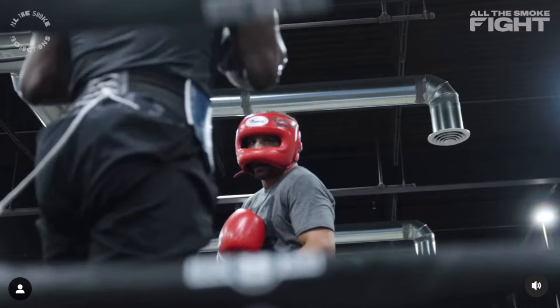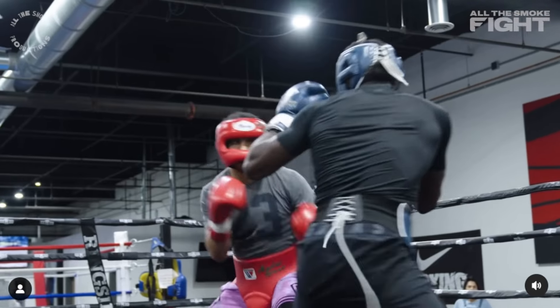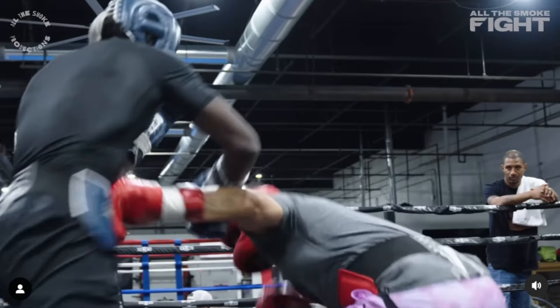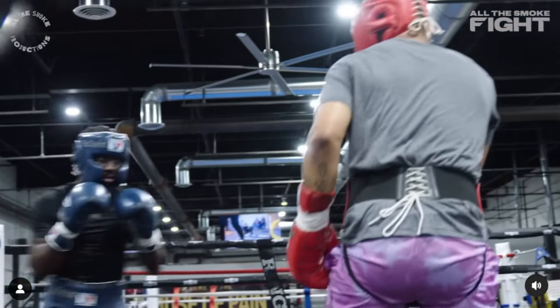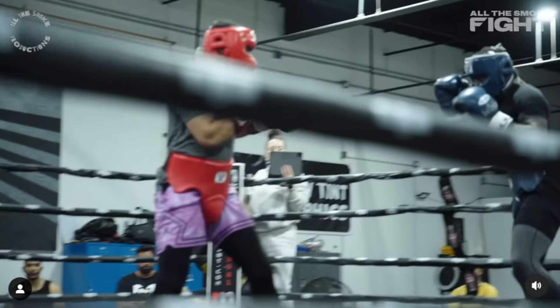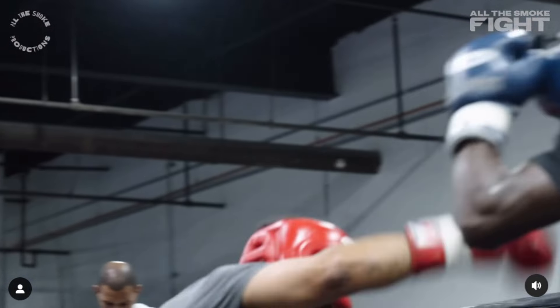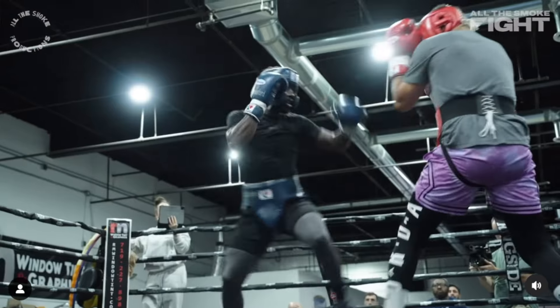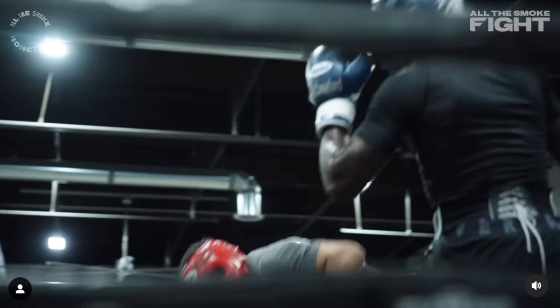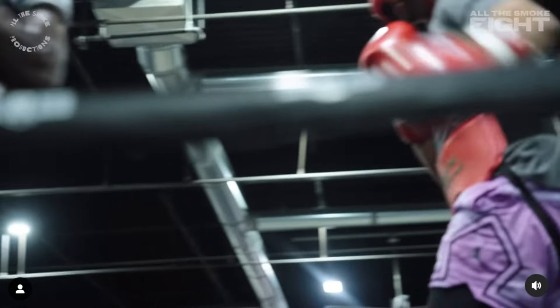Hey guys, welcome back to Triple J Boxing. Today I'm going to break down the Terrence Crawford vs. Andre Ward sparring that happened a couple weeks back. Terrence Crawford is preparing for Israel Madrimov — what a good sparring partner to have to prepare you for a bigger, stronger guy like Madrimov. So let's go ahead and break it down.